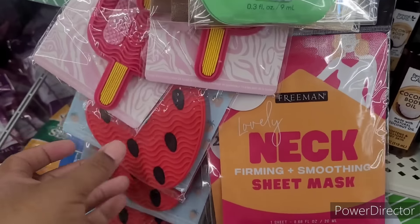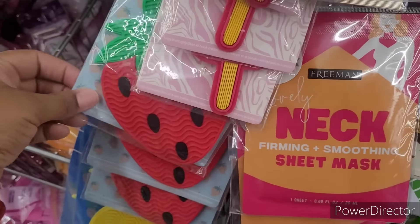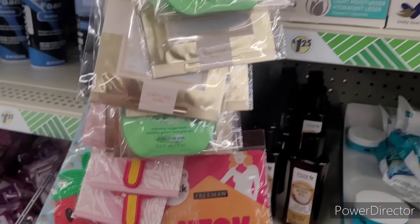And then they have a little makeup brush cleaner over here — a little popsicle, a strawberry pineapple. Some people use those to clean their paint brushes with.